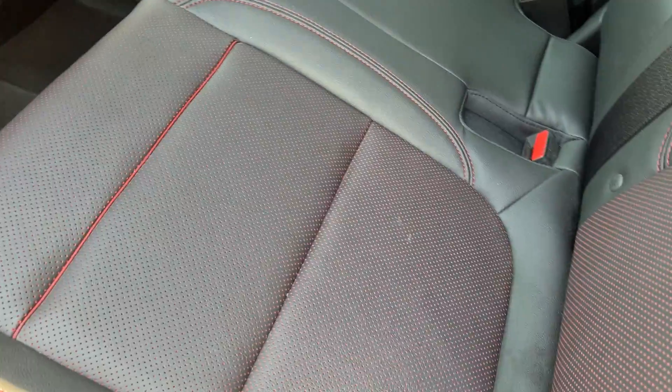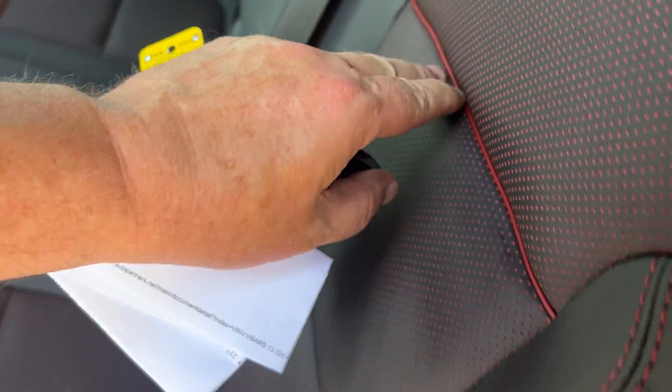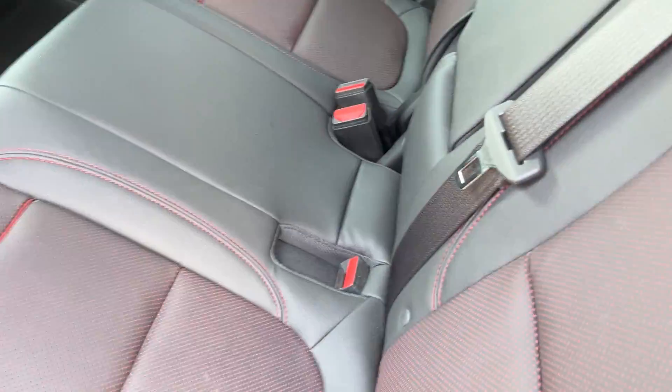Looking at the inside, you can see there's plenty of room back here. The seats are very clean — this is your jet black interior, but with the RS you get red striping and accents, so it's a very nice-looking interior. The floors are good, and you have vents back here for rear passengers as well as USB ports. The seats also fold down.